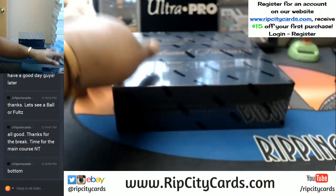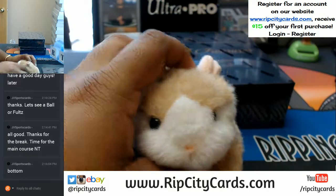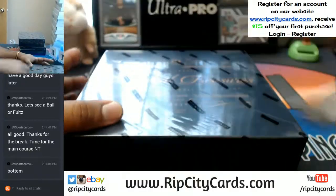There it is. And as always, good luck. I said good luck. That's what I'm talking about. Let's see what's in this.